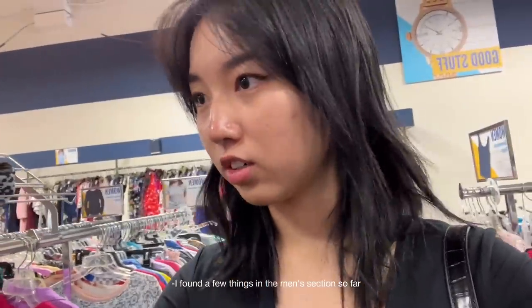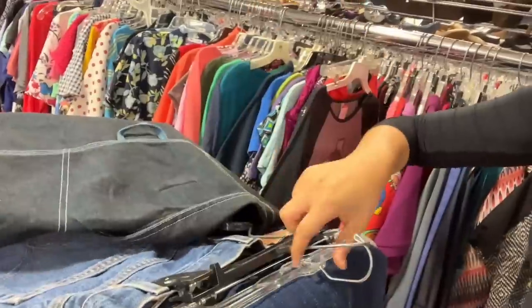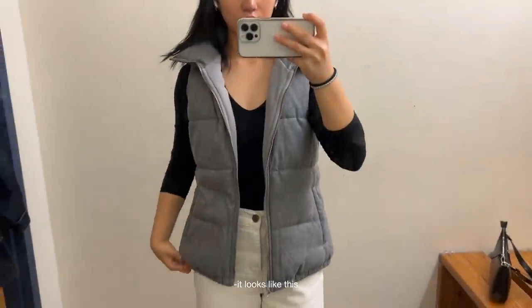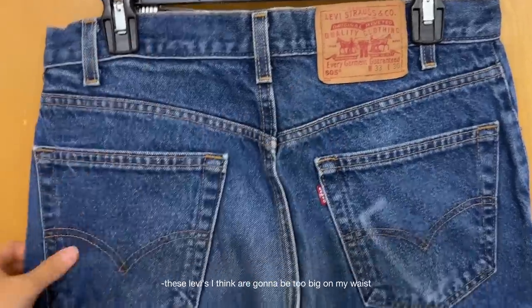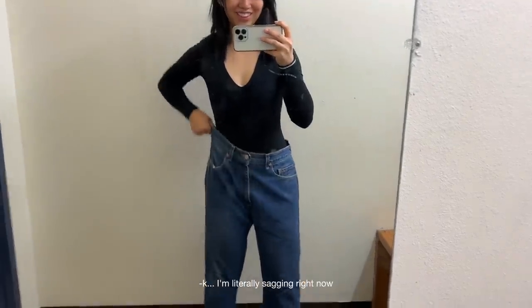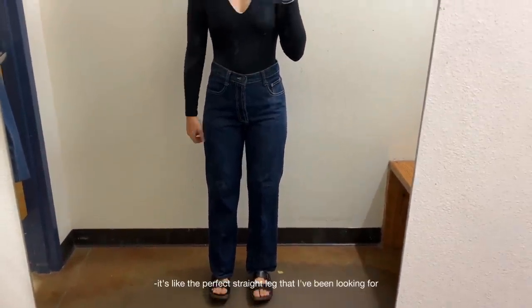I found a few things in the men's section so far. I've barely started and I found pretty good jean items — a couple of denim pants, and I'm trying to look for baggy low-rise jeans. First thing I have is this vest from Old Navy. I like the color but it's so big on me. These Levi's might be too big on my waist — there's really so much room. I'm literally sagging right now, but I think I'm in love with these pants. It's like the perfect straight leg.